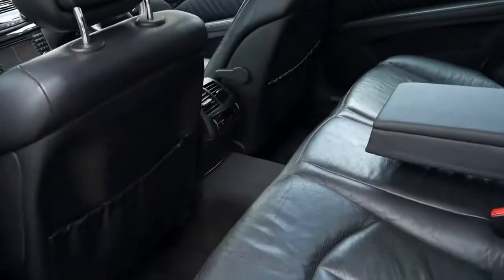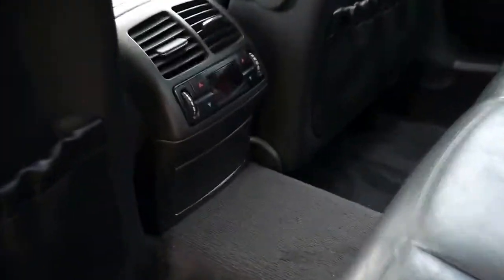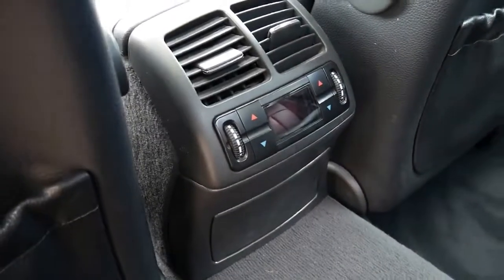So basically you get air conditioning in the back. Apart from the dual zone climate control air conditioning in the front, you'll see that you've got air con in the back which is also dual zone. So the people in the back can have their own temperature from these vents here.